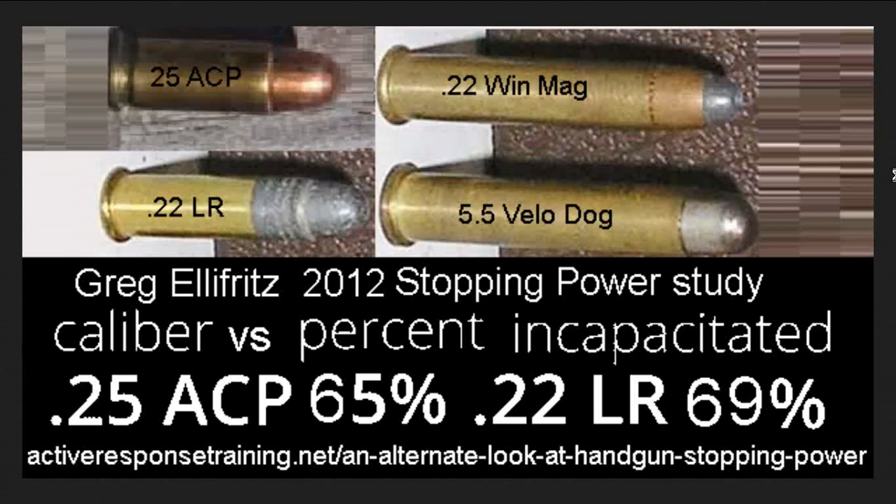We're going to be exploring the Velodog along with these others — but again, is the .25 ACP that bad or not? There's only one choice in it: the ACP, Automatic Coat Pistol Design. We'll give the history of this; the .22 Long Rifle and the Velodog we'll gloss over.